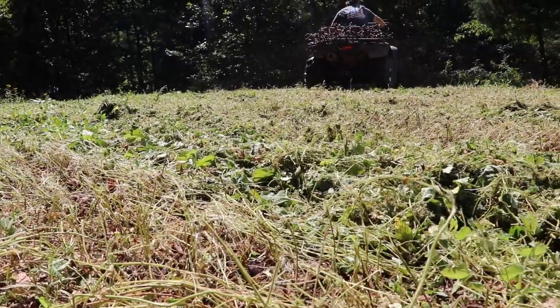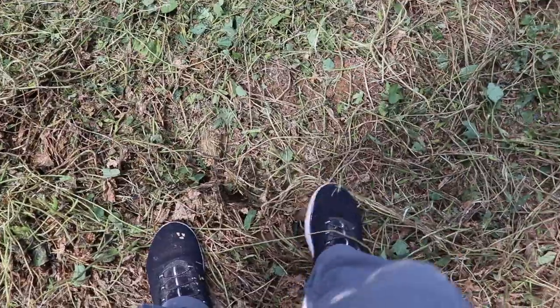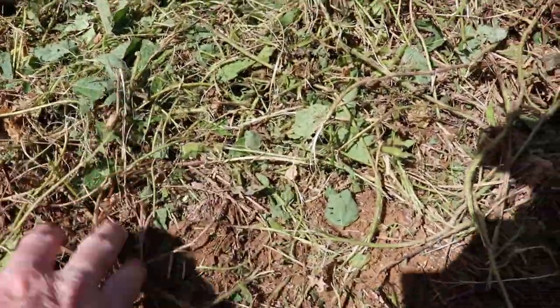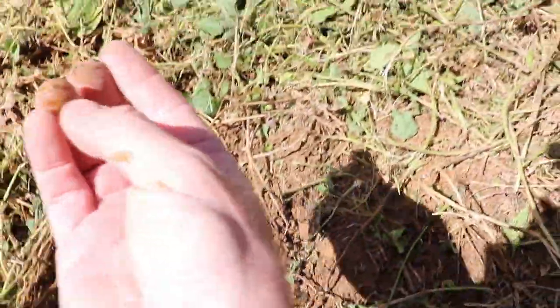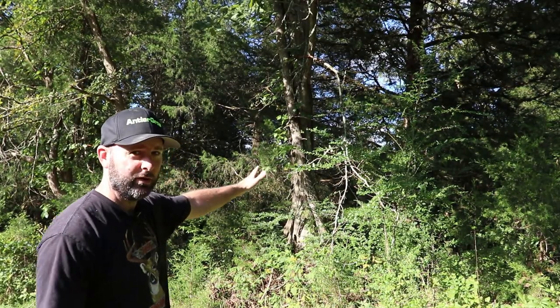This food plot was actually soybeans that he planted back in June, and we let them go all year. We knew we were hunting the opening week of Kentucky season, so we left the beans alone. Two plots were beans; the center plot he planted last week in wheat. We have a ladder stand right over there, roughly 20 yards or so.